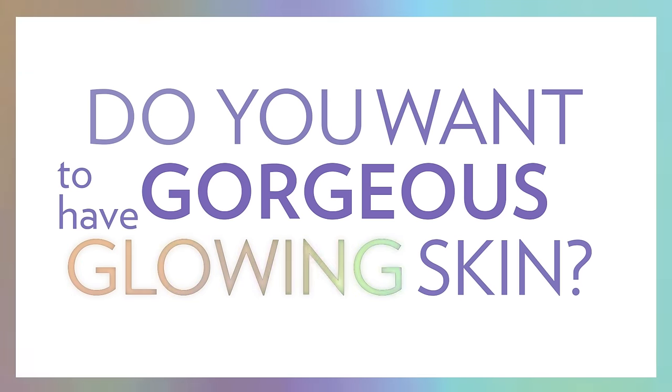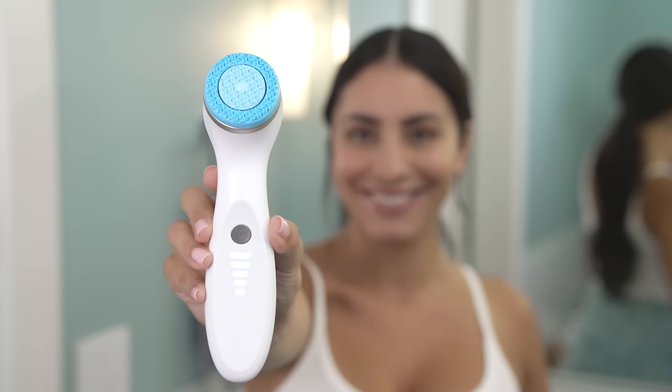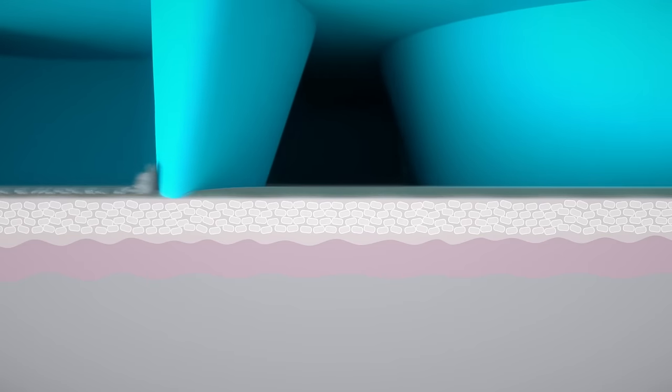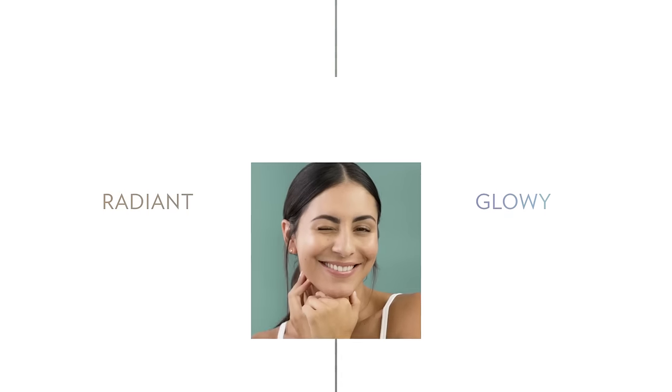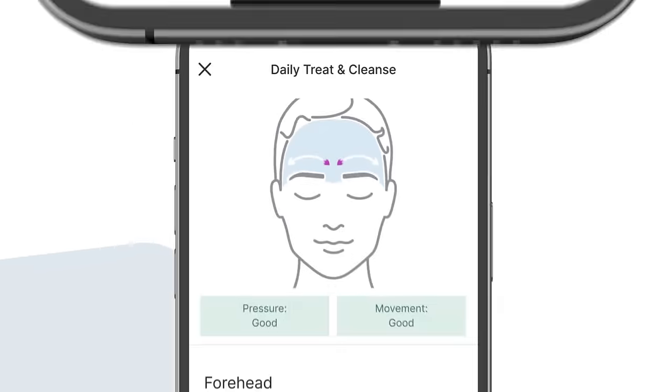Do you want to have gorgeous glowing skin? Then say hello to LumiSpa.io, a device system that helps your skin glow. It removes dead skin cells that can dull your skin. With its silicone head and patented counter-rotation technology, just 2 minutes, 2 times a day for more radiant and glowy skin. Personalize your skincare routine and get the glow that your skin needs.